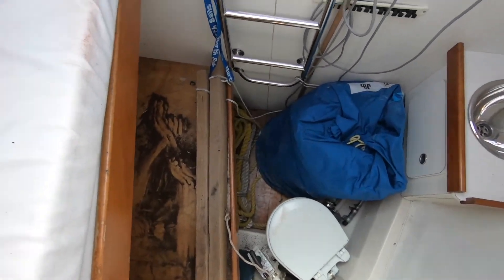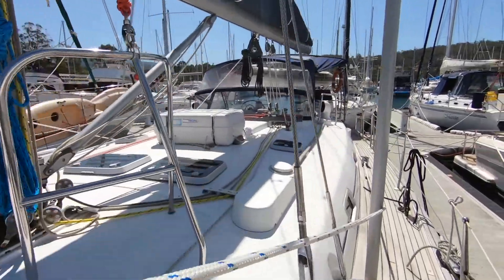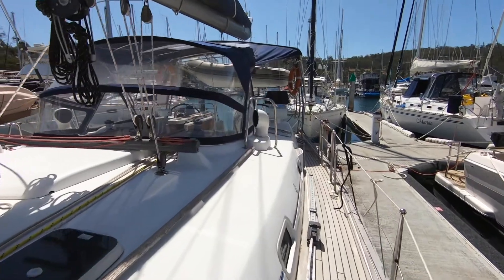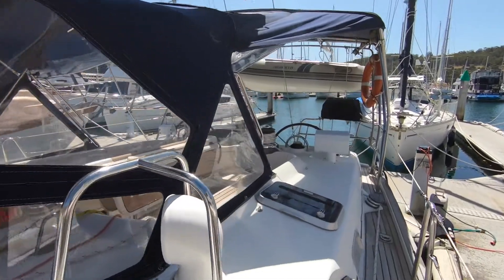This boat is a Bruce Farr design, deeper draught fin keel version, so it's designed as a more performance sailing boat. It will satisfy the needs of a serious yachtie. We highly recommend this — it's a lovely boat with great sailing performance and represents very good value.